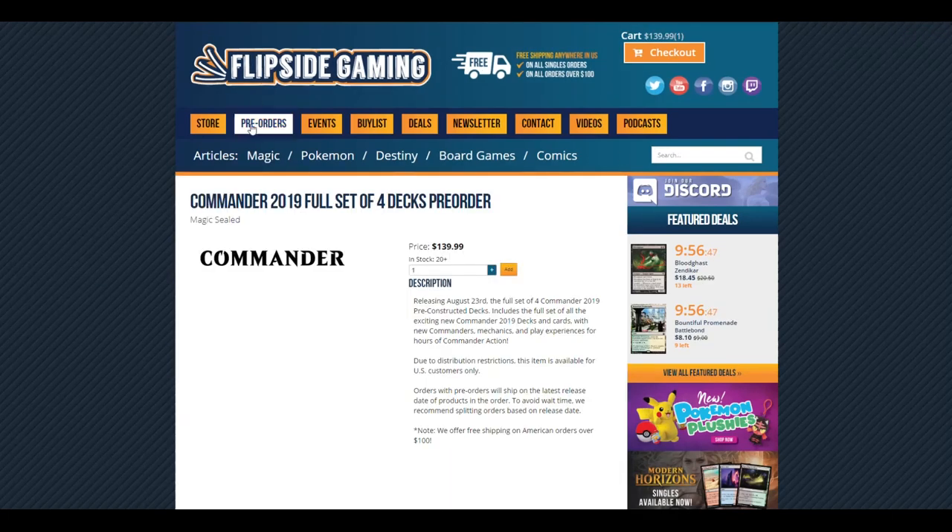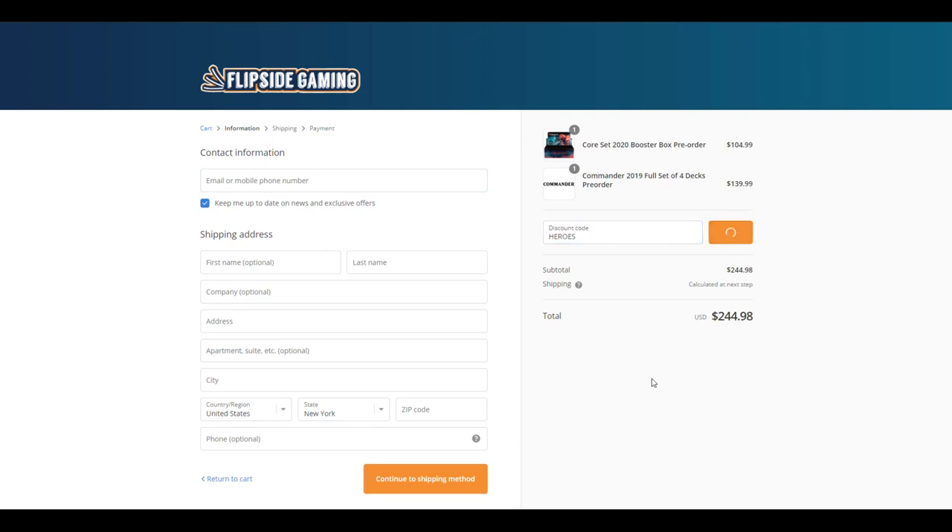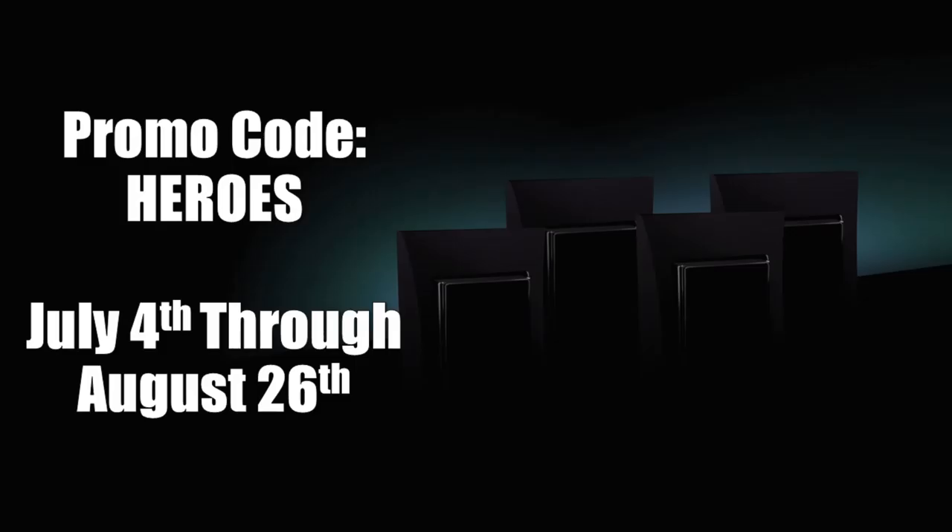Check out FlipSideGaming.com for all your gaming needs. Use the promo code HEROES to save 10% on all orders over $10. From July 4th through August 26th, if you use this promo code, you will automatically be entered into a drawing to win a set of all four Commander 2019 decks. There is also another way to enter where no purchase is necessary — see the description below for full details.